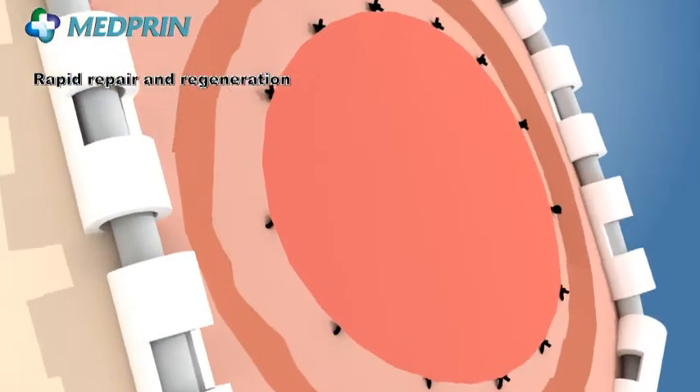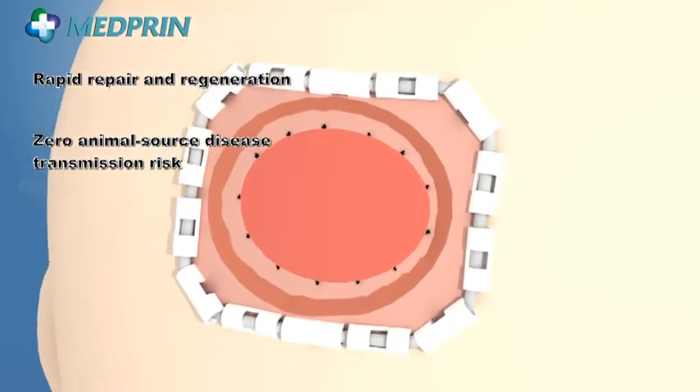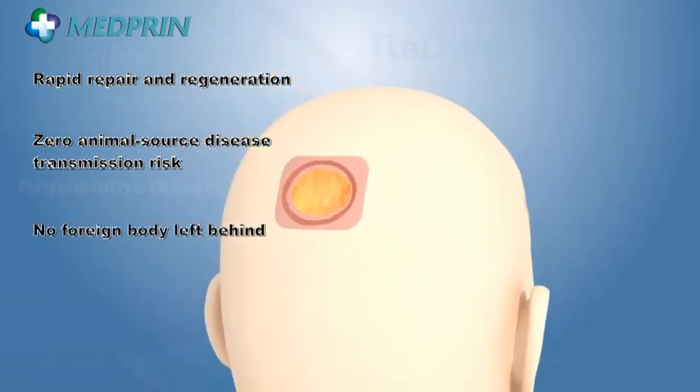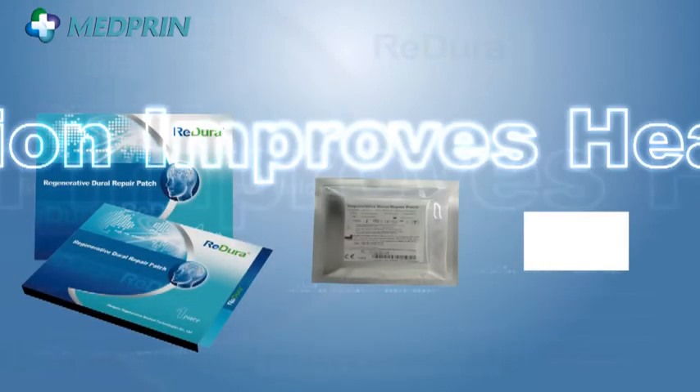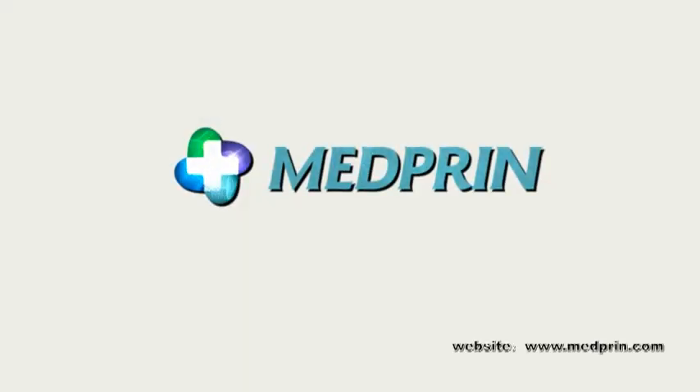Compared to peers, ReadDura offers many advantages for dural repair, including rapid repair and regeneration, zero risk of animal source disease transmission, and complete material absorption with no foreign bodies left behind. Believing that innovation improves healthcare, MedPrin is devoted to applying state-of-the-art innovative biomedical products and services to improve public healthcare. For more information, please visit MedPrin's website at www.medprin.com.